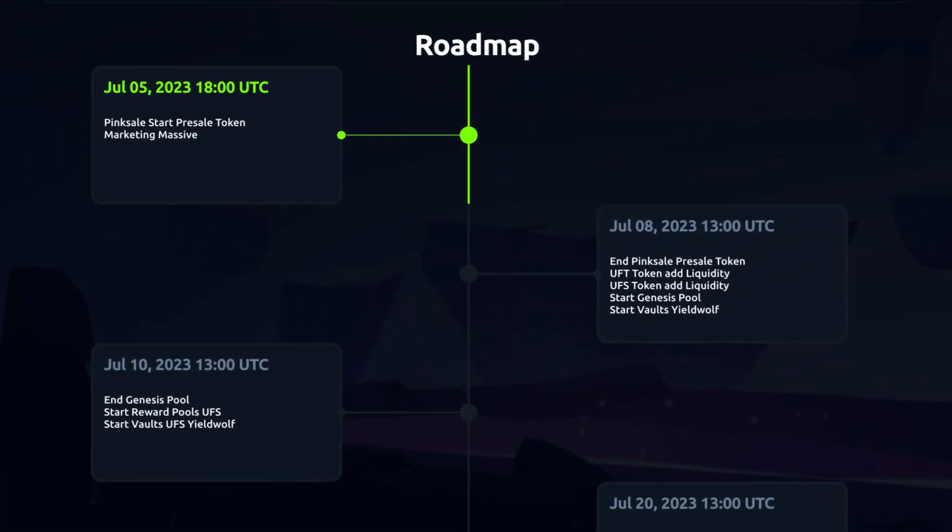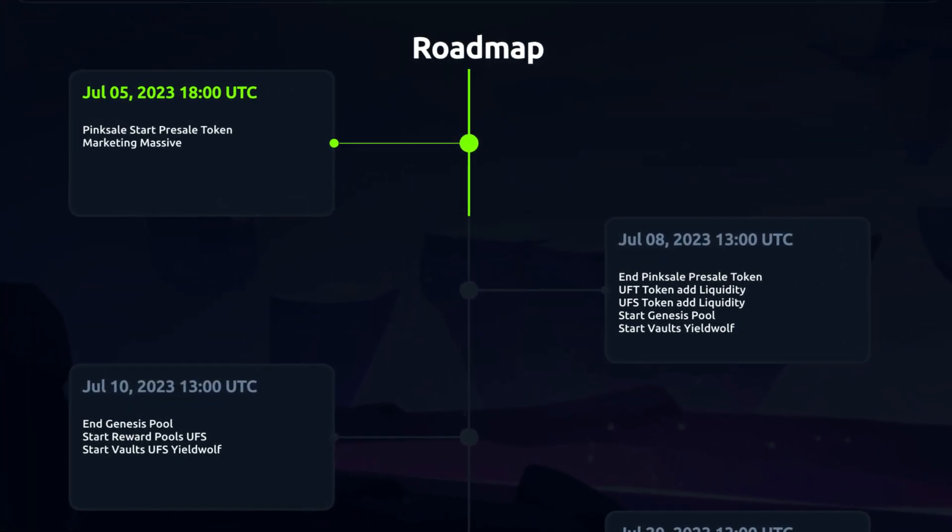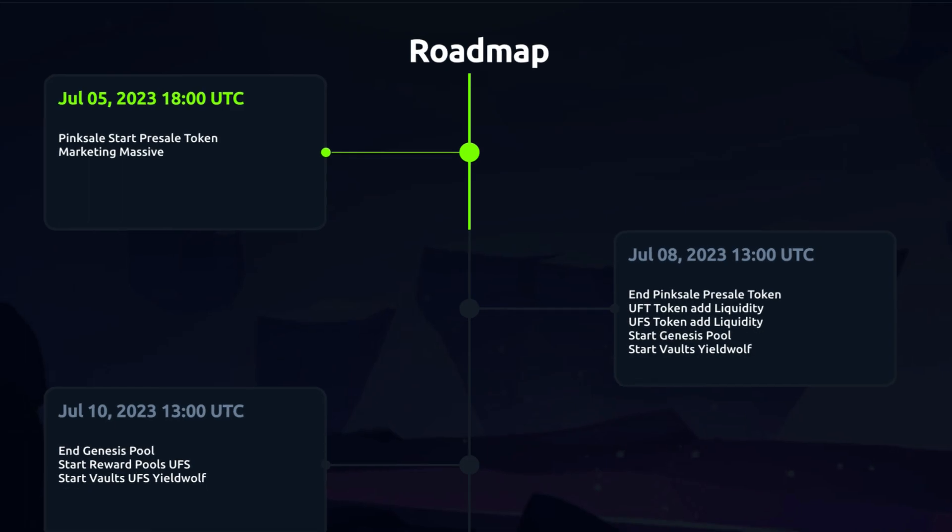Looking at their roadmap, we're currently in the July 5th phase with PinkSale — start pre-sale, token launch, and massive marketing. For more information, make sure to check out their website and read their whitepaper so you have a better understanding of what the project is all about. Make sure to follow them on all their socials so you never miss an update.